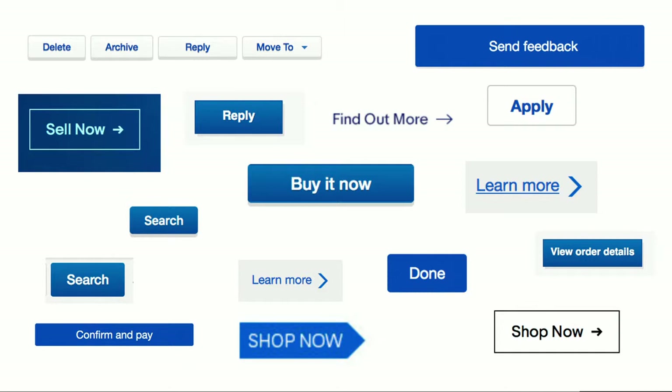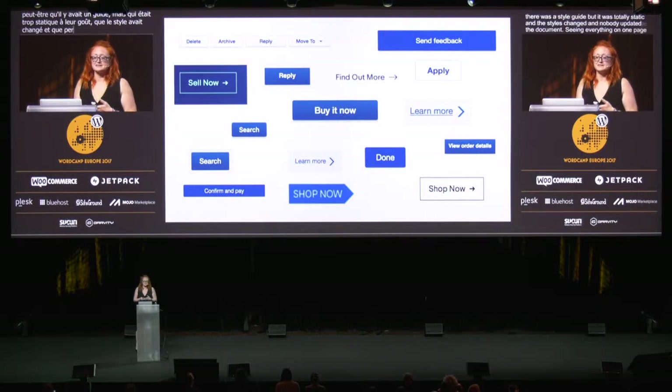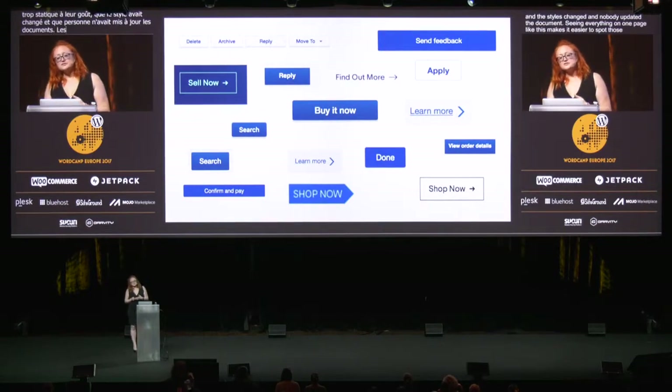When you see it on one page, it seems kind of ridiculous. And this is where a living style guide can really help. Because what likely happened here is that people didn't know that there were button styles already available, and so they made new ones. Or maybe there was a style guide, but it was totally static, and the styles changed, and nobody updated the document. Seeing everything on one page like this makes it easier to spot those inconsistencies. And you can also use it to document your variables and styles, so people know what to use if they inherit your code long after you've left.